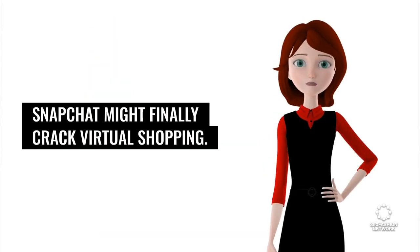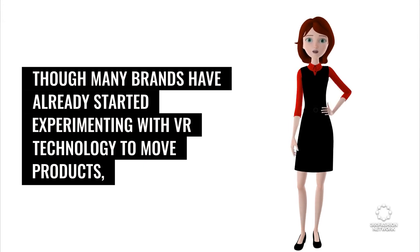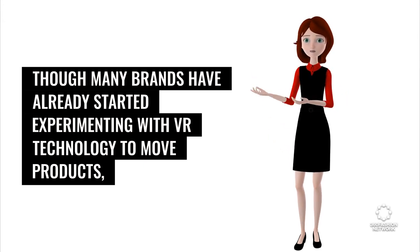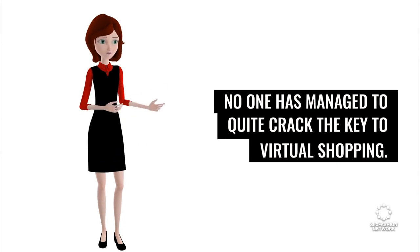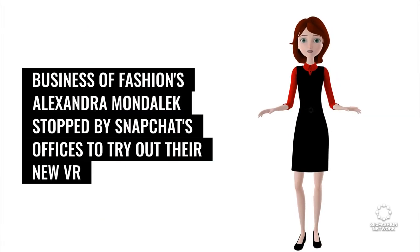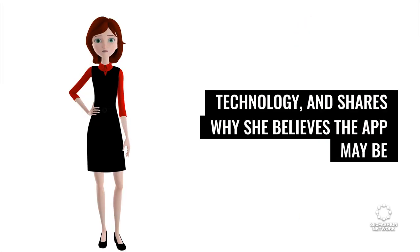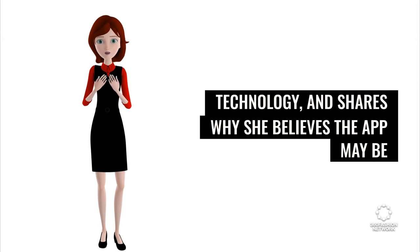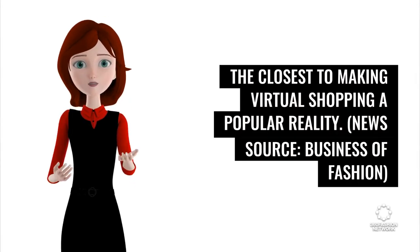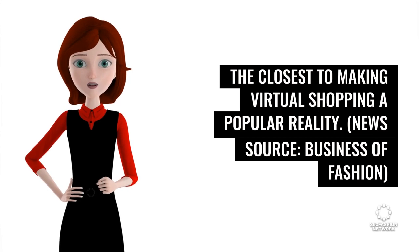Snapchat might finally crack virtual shopping. Though many brands have already started experimenting with VR technology to move products, no one has managed to quite crack the key to virtual shopping. Business of Fashion's Alexandra Mundalik stopped by Snapchat's offices to try out their new VR technology, and shares why she believes the app may be the closest to making virtual shopping a popular reality. News source: Business of Fashion.